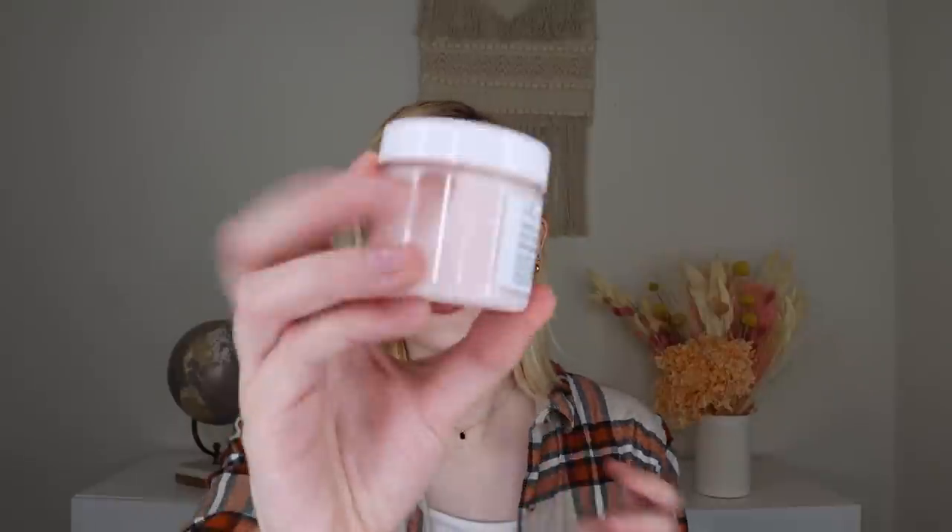We also have in the same little size their Milk and Honey Body Lotion, which is a rich and non-greasy lotion made with goat milk, honey, and shea butter. Great for dry hands and leaves skin softer and smoother. It has that same scent as the others. I've used their little lotions before and they are really, really nice.